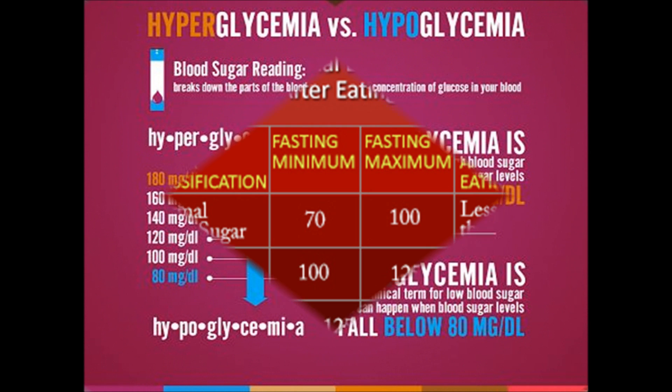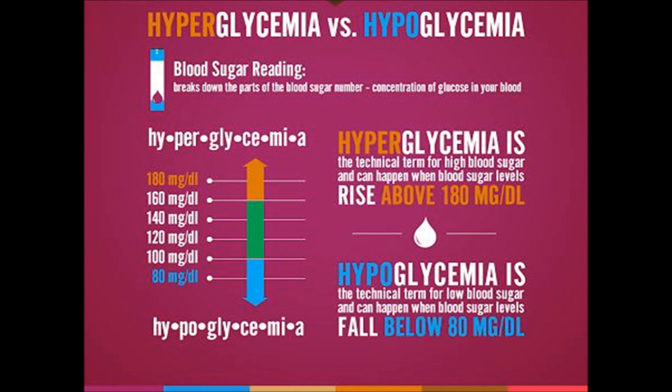If you have a reading of less than 80, you are considered hypoglycemic. This means your blood glucose level is getting too low. In this case, you will need to get some carbs in your system and check your blood sugar again later. If your readings are extremely high, especially before eating in the 180 range, you may need to take a fast-acting insulin to help bring it down. This should be discussed with your doctor and is one of the reasons taking blood sugar readings are so important.